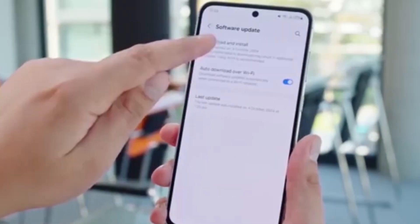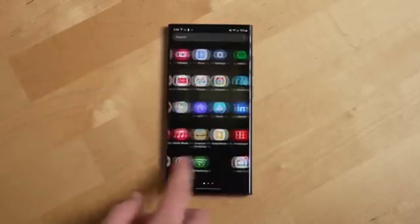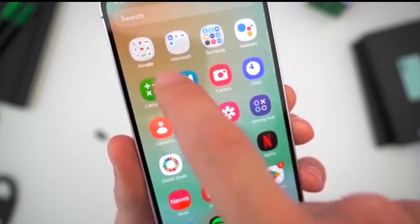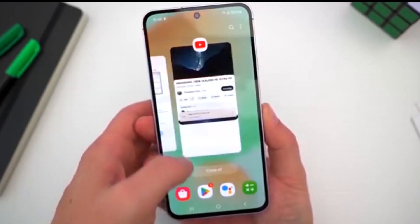The One UI 7 update has officially started rolling out in India, with more regions getting it soon. Weighing in at around 3.7 GB, this is a major update packed with fresh features and a brand new look. But since it's an initial rollout, it might take a few hours, or even a few days, before it hits all devices.